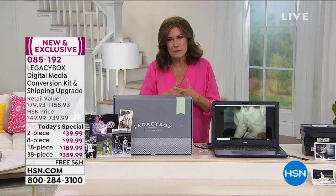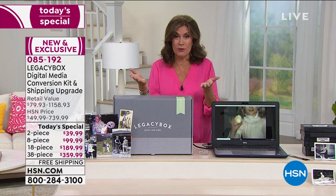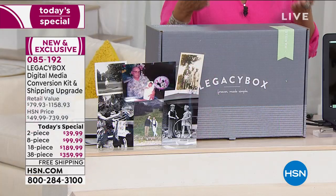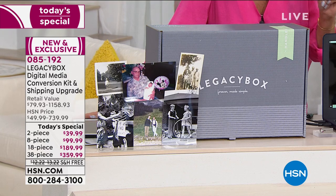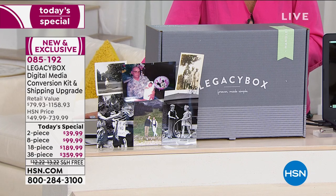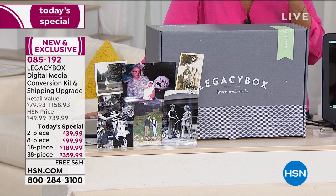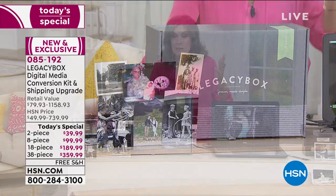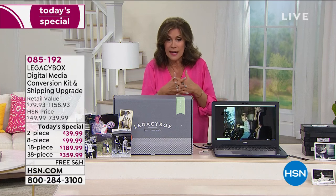You will have so much fun doing this especially as we get ready for Dad's Day. This is the lowest price we have found anywhere on this — the biggest bundle we've ever done at the lowest price. You decide which one you want. If you only want to digitize two pieces, you can do just two pieces. $39.99.